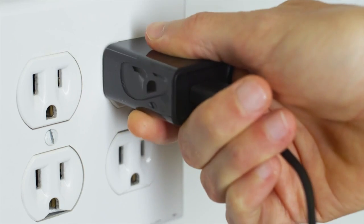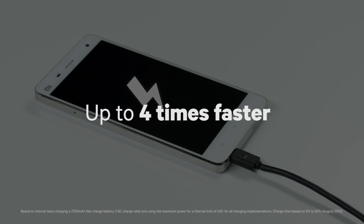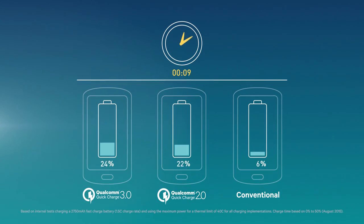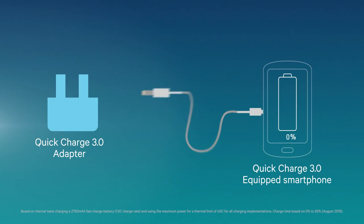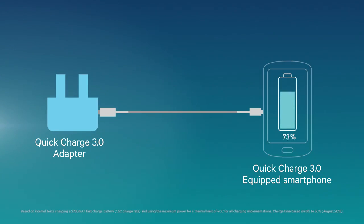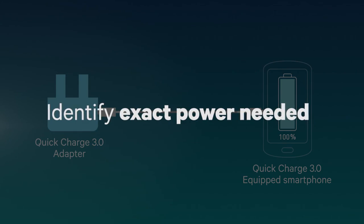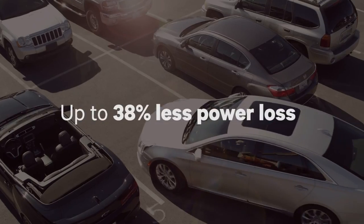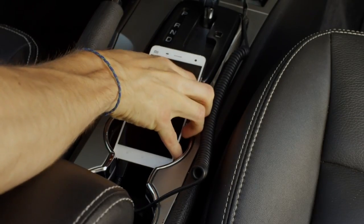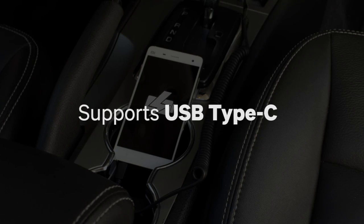Quick Charge 3.0 is designed to charge your battery significantly faster than conventional technology. It's leading the next generation of high-speed charging solutions, instead of a predetermined voltage limit. Quick Charge 3.0 is designed to intelligently identify the exact power needed and operate the phone at the most efficient charge point. It's connector independent, so you can use it on a large number of devices, including support for USB Type-C.